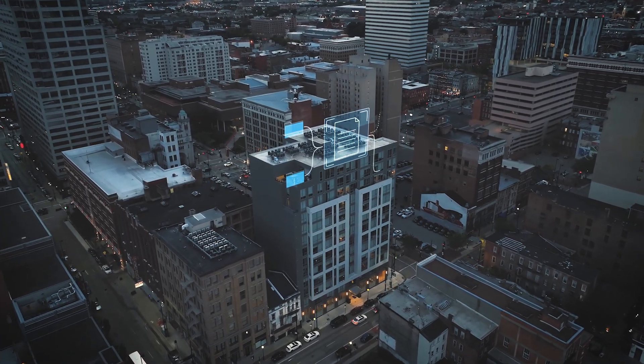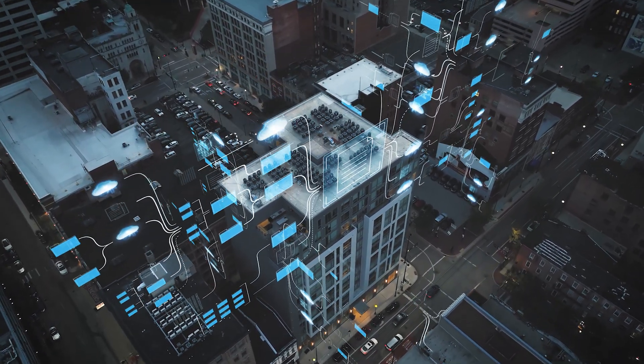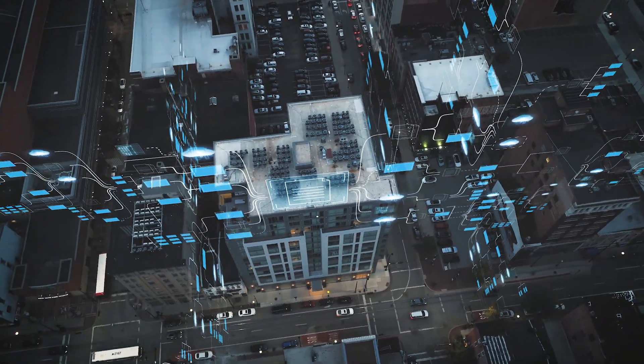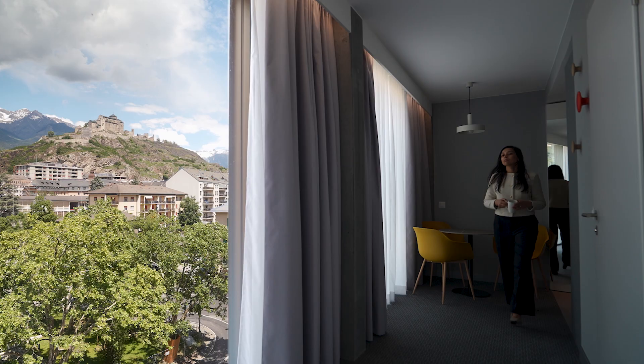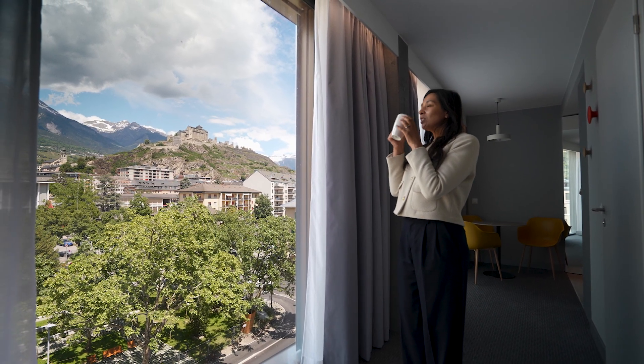With buildings accounting for some 40% of the world's energy use, smart building technology is, experts say, a key part of the solution for reaching a low-carbon society — making sure your next hotel visit leaves a lighter footprint with no compromise on comfort.